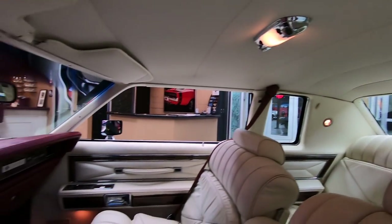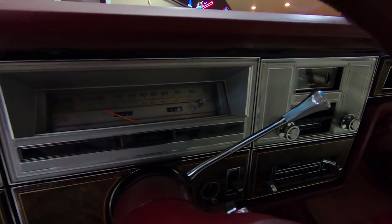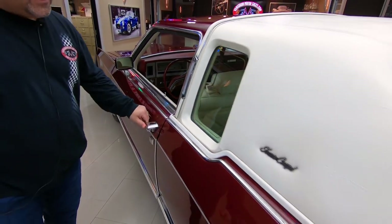It's got an 8-track player, cruise control, AC, and only 8,000 miles — that's pretty sweet. Remember, we are non-consignment, so we always find the cream of the crop.